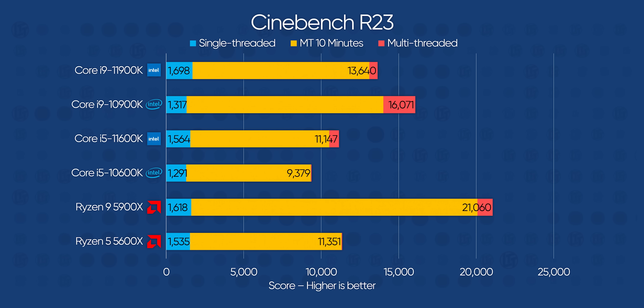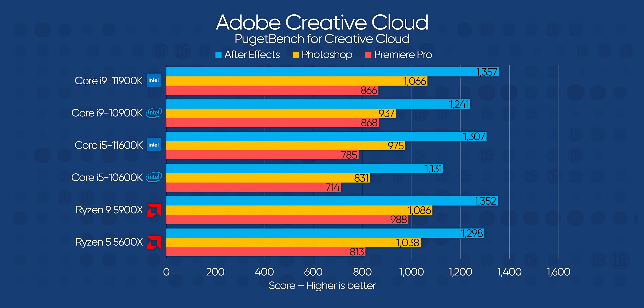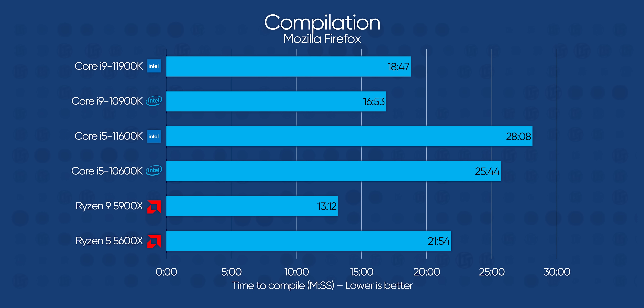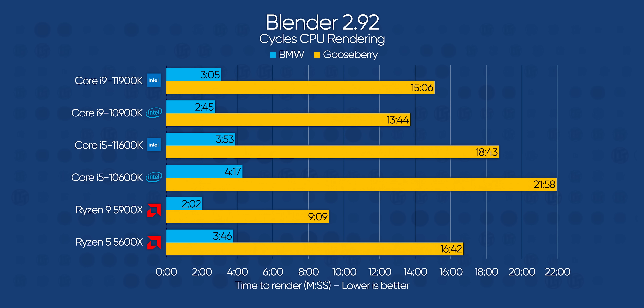Moving on to productivity, Intel's single-threaded Cinebench scores are much better than last gen and higher than AMD's, but not by a huge amount. Puget Bench for Creative Cloud shows that even lightly-threaded workloads like Photoshop can still favor AMD, again likely thanks to the extra cache. It's not a big L though — that comes from Blender. The Core i5 falls behind by 10% in Gooseberry, while the Core i9, because of stock turbo, is a staggering 40% slower than Ryzen in the same test.